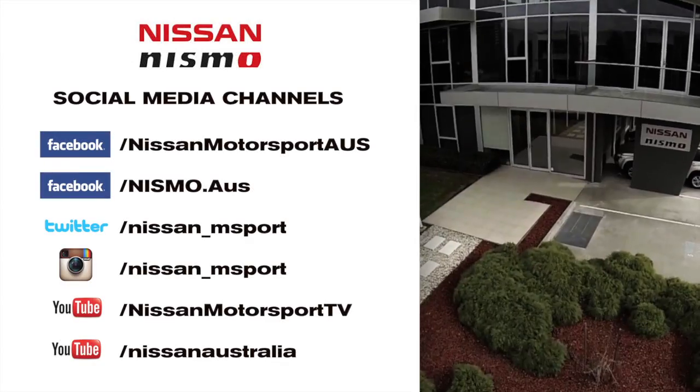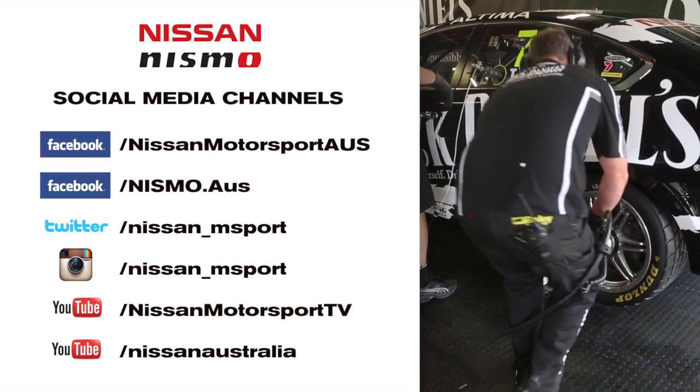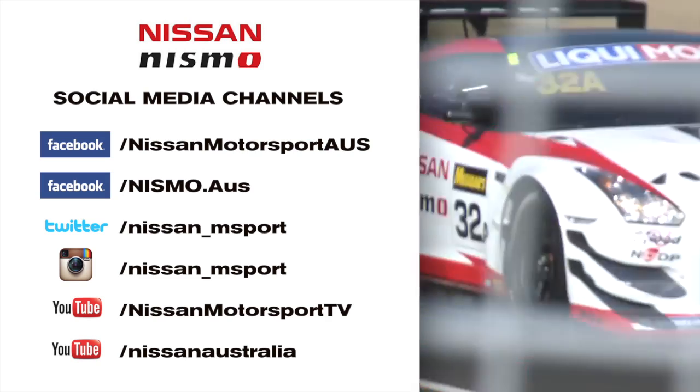It's going to be a huge weekend of Australian motorsport. Not only will we be heading to the supertest in Sydney, but the GTR will also be racing at the 12 Hour at Mount Panorama in Bathurst. You can stay up to date with all of the action on our social media channels — check out these links for all of the latest news, videos, and images.